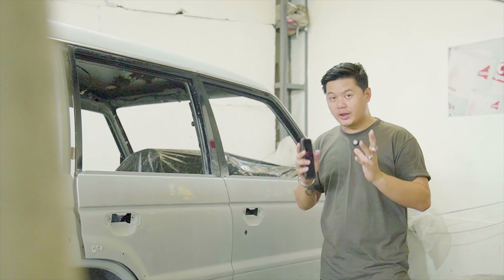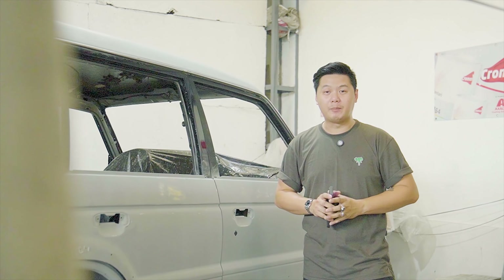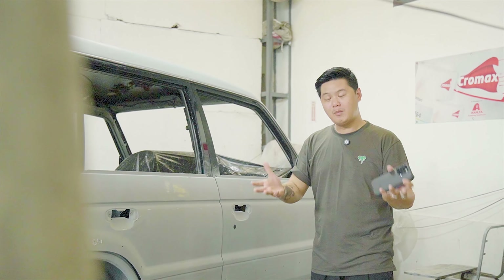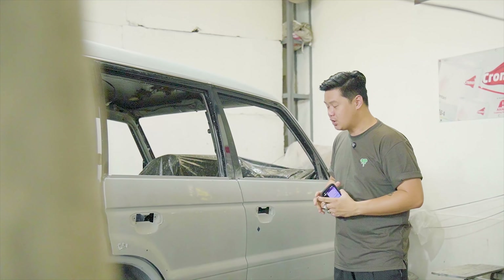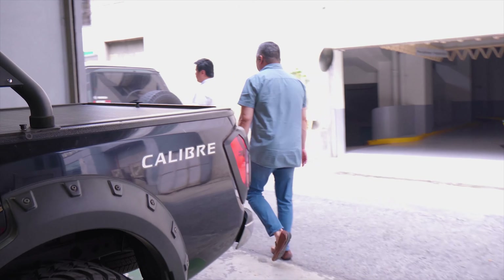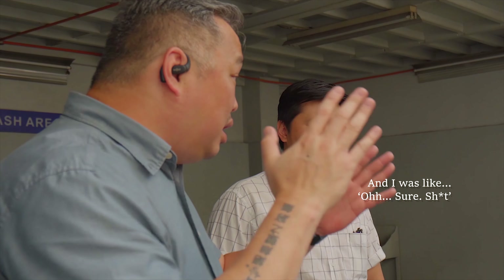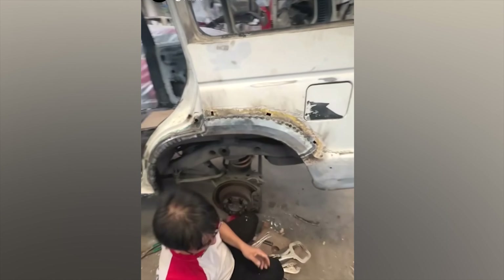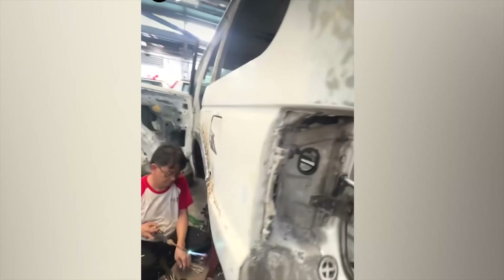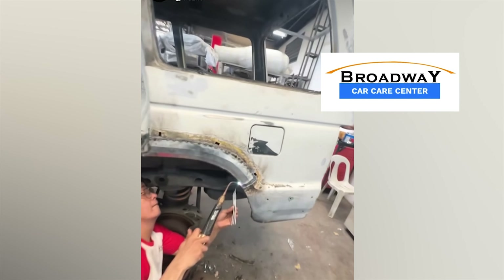In short, overdue na rin talaga ang supposedly wash over ng sasakyang ito. Dyan nga ako napasubo 6 months ago, dahil kailangan kong mag-decide at mag-commit para sa napakalaking phase ng ating project. Ang inakala naming simpleng wash over lang ay kukulangin pala dahil sa mga kalawang na nakita namin — severe at kailangan ng mas thorough na atensyon at ng espesyalista gaya ng latero. Mabuti na lang, yan mismo ang specialty ng Broadway Car Care Center.